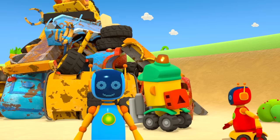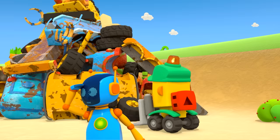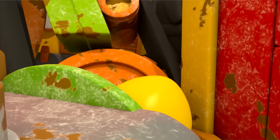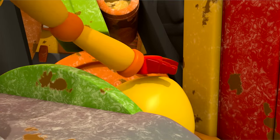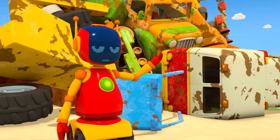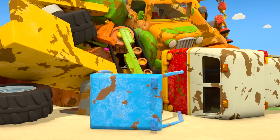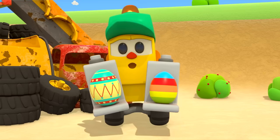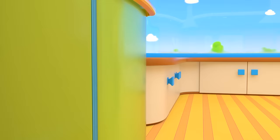Lifty is looking for eggs under the broken-down car parts. Something round — is it an egg? It's a headlight! Found it? Yes! Well done!